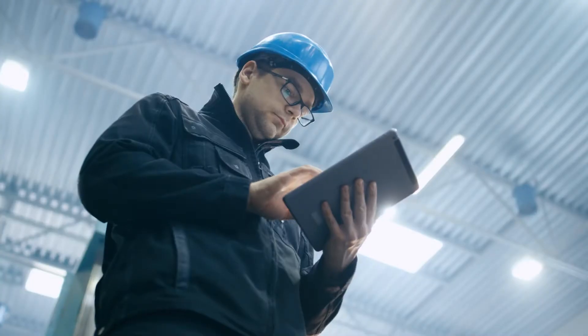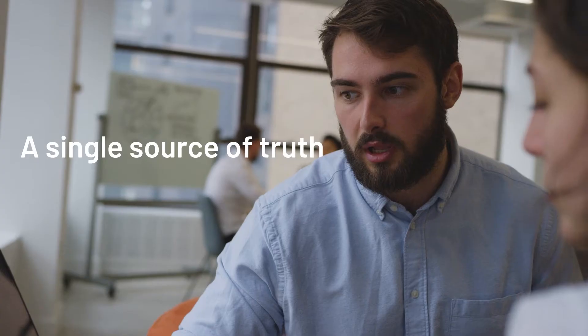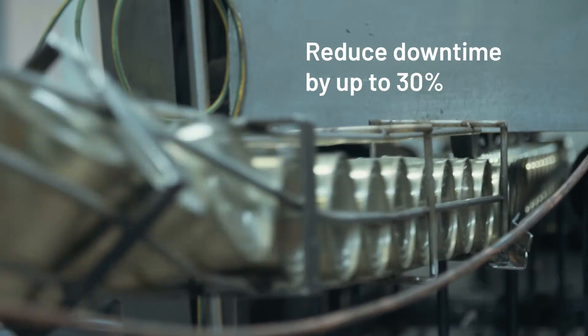Use it to provide access to real-time critical information from multiple sources in seconds. You'll create a single source of truth that enables greater collaboration between workers and gain efficiencies that reduce downtime.